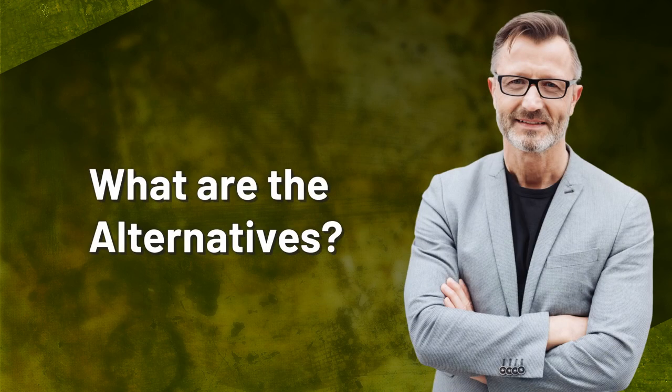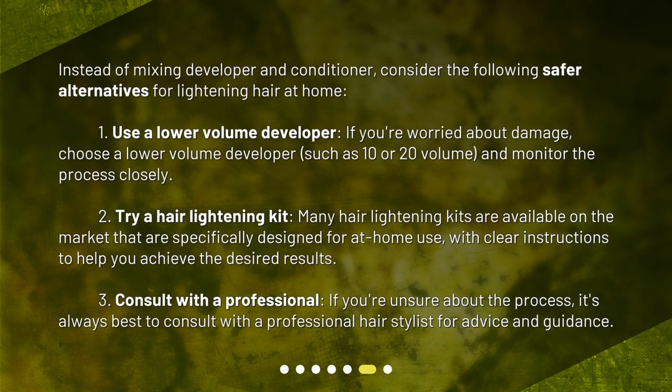What are the alternatives? Instead of mixing developer and conditioner, consider the following safer alternatives for lightening hair at home. First, use a lower volume developer — if you're worried about damage, choose a lower volume developer, such as 10 or 20 volume, and monitor the process closely. Second, try a hair lightening kit — many hair lightening kits are available on the market that are specifically designed for at-home use, with clear instructions to help you achieve the desired results.